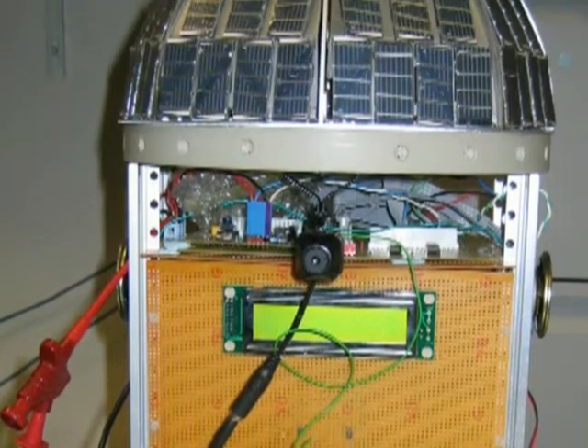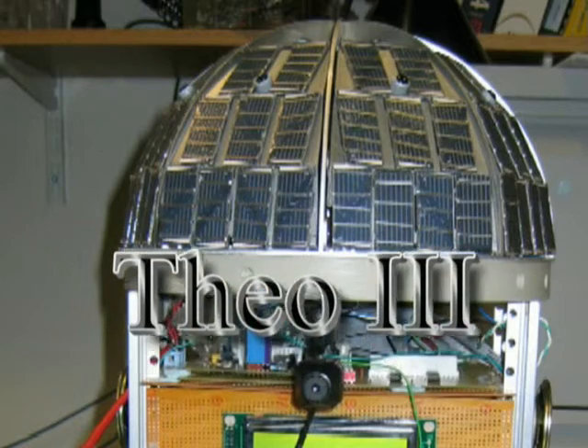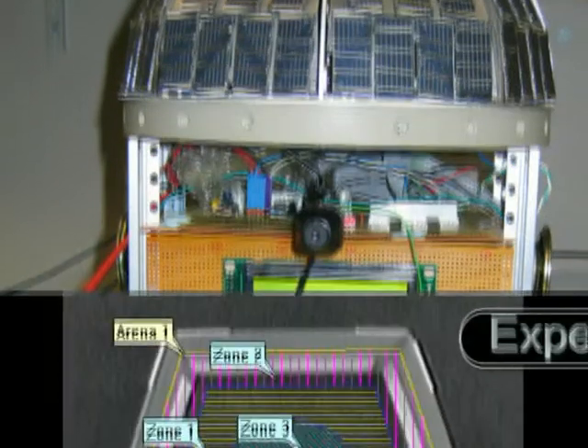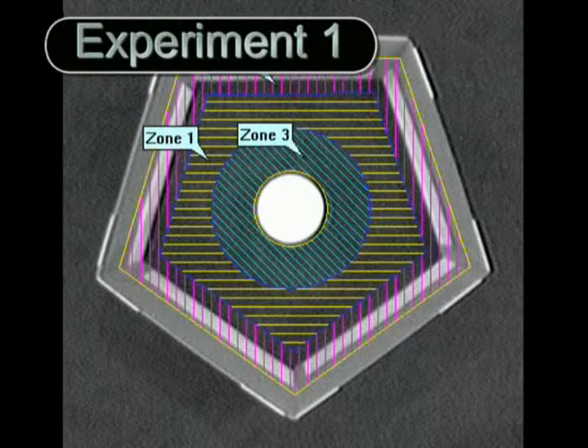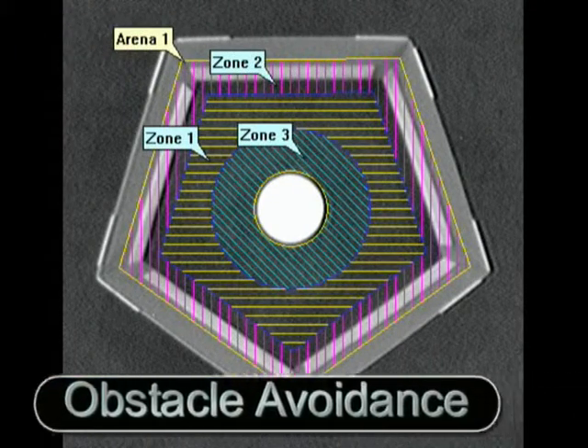And presenting Theo 3. Experiment 1: Obstacle Avoidance.